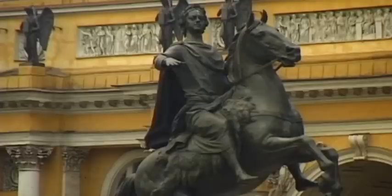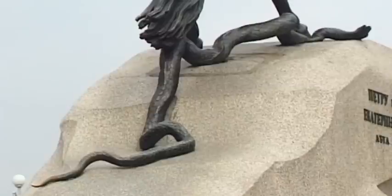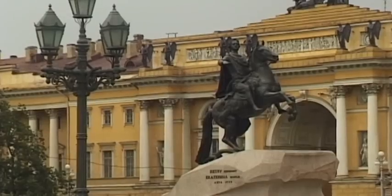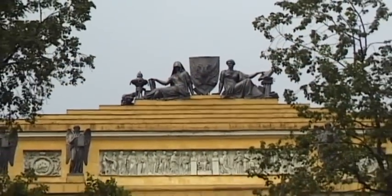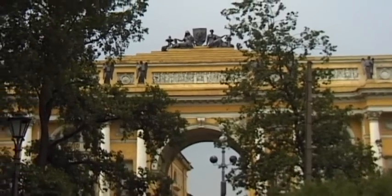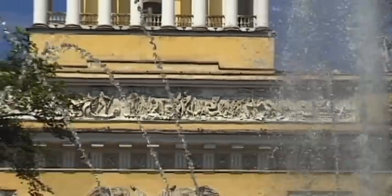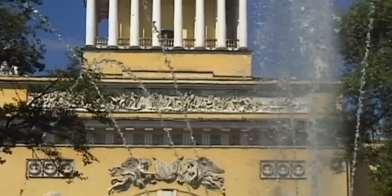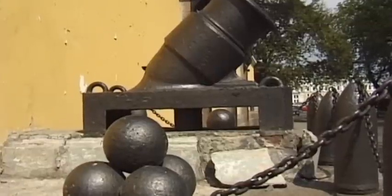Since 1782, the castle square has featured a most impressive monument of Peter the First, named The Bronze Horseman, after a poem by Russia's greatest poet, Alexander Pushkin. It was donated by Catherine the Great. A setting for military parades, the square has also been used for demonstrations and rebellions.